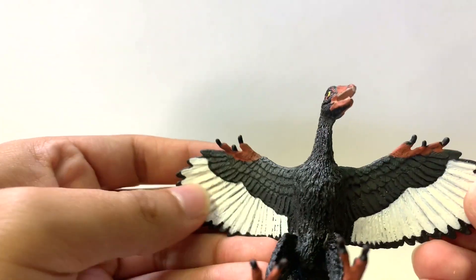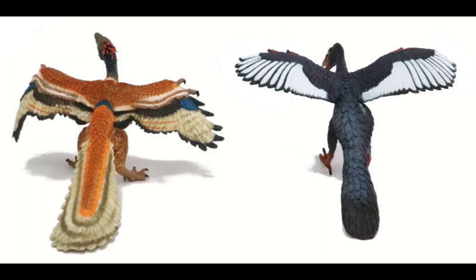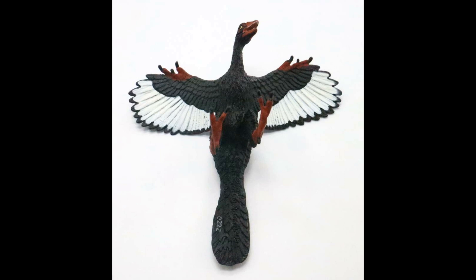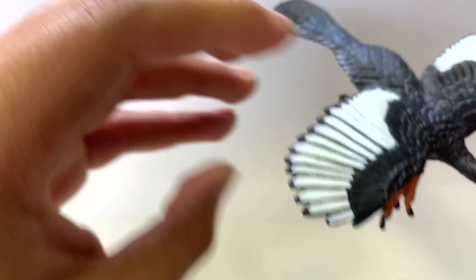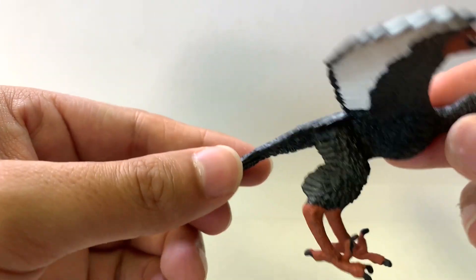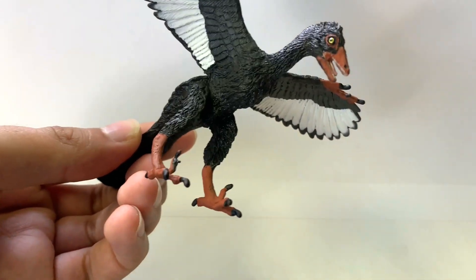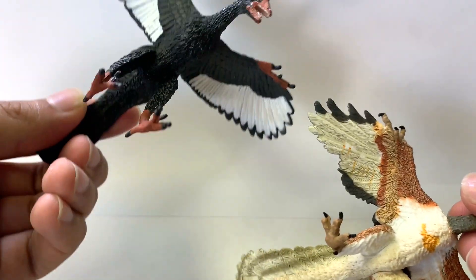If you look at the arms, these wings are a little bit shorter. Proportion-wise, I would say the Popo one has more accurate proportions to the wings versus the Safari one. One of the other things I've noticed is the pelvic boot is present on the Safari model — that's very important to show. It shows that it was a theropod, which are the two-legged dinosaurs. They have that pelvic boot between their legs that comes out, which is not as apparent on the Popo figure.